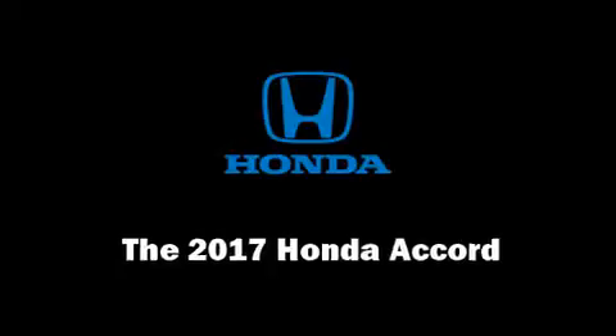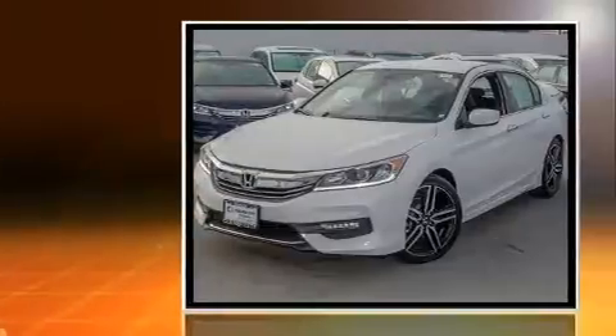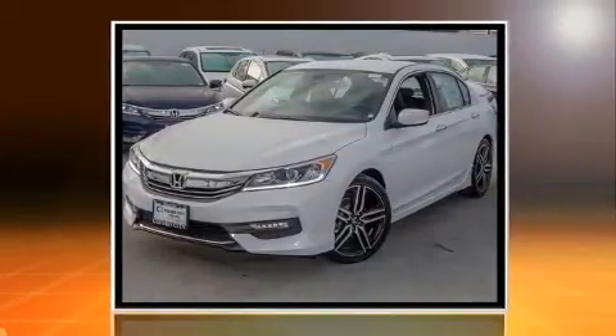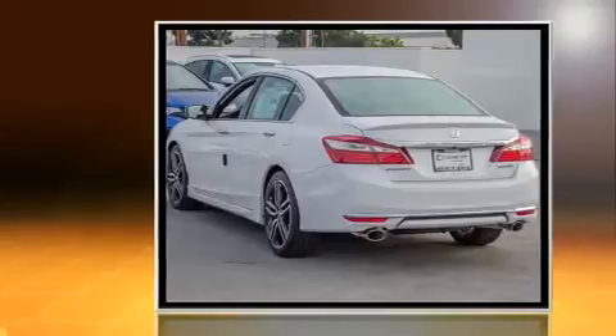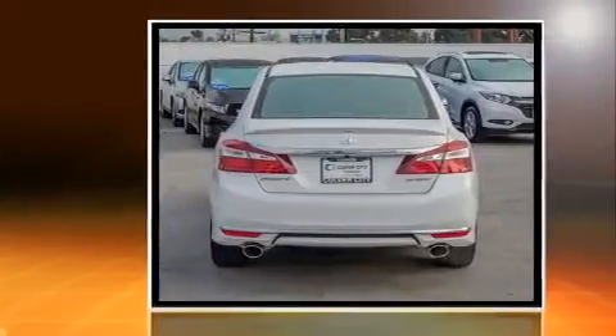You can expect a lot from the 2017 Honda Accord. This four-door, five-passenger sedan provides a satisfying ride for all passengers. Under the hood, you'll find a four-cylinder engine with more than 170 horsepower.